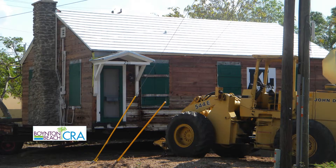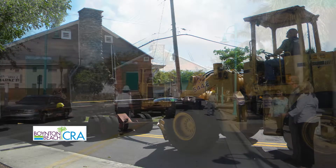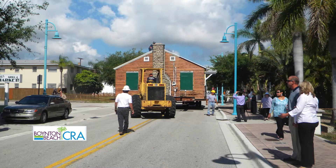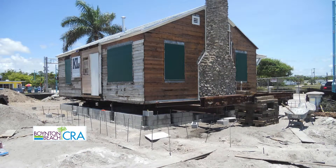To share the experience of watching this house move from its original location just blocks away to become lived in again was really something. They were crying — the community, certainly the commission that was involved.